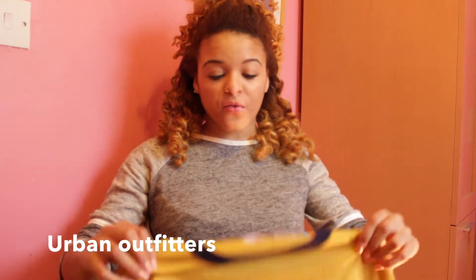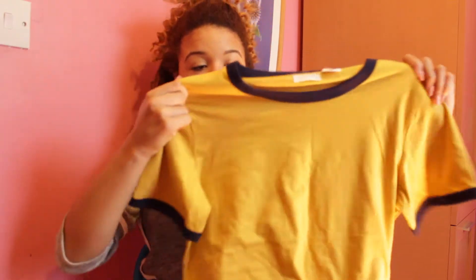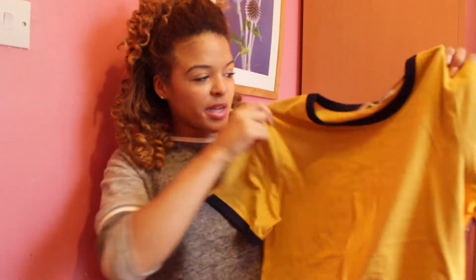The first item I got is from Urban Outfitters. It's this crop top. I like the colour of it — the blue and the kind of mustard colour. I got it in a medium because I don't completely like to show my belly, so if it's longer I can wear it with high-waisted jeans or anything.